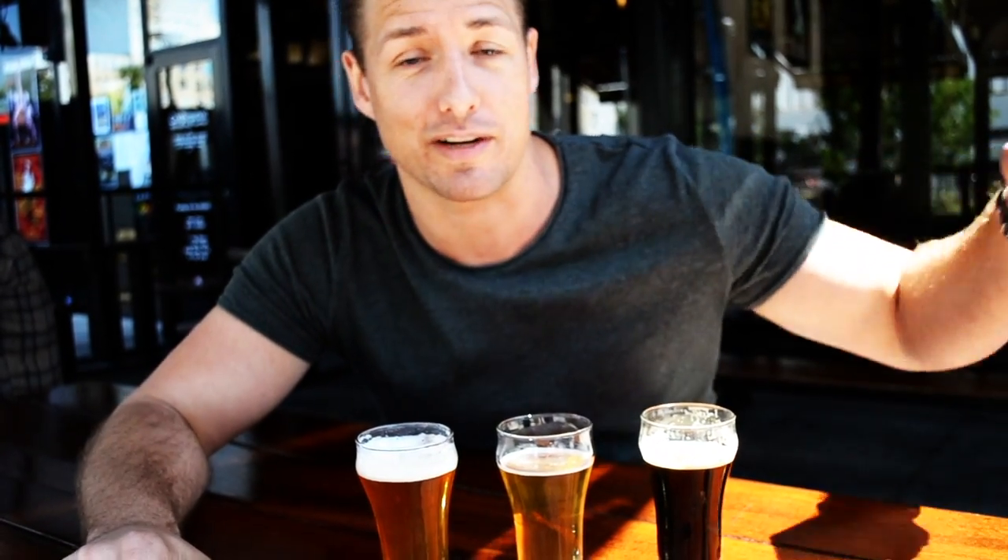All right, so we got our flight. We got three beers today and all three beers are gonna be coming from Congregation. We got loads of beers coming from Stone — there's a Stone truck right now that's delivering — but I wanted to focus on Congregation. We're gonna start with the lightest one first.